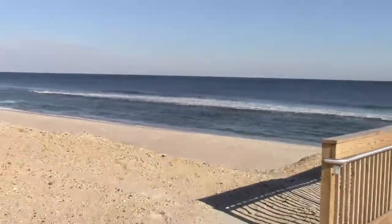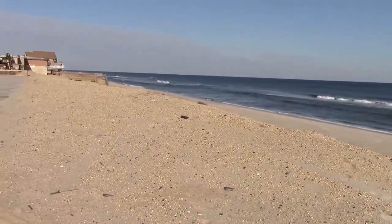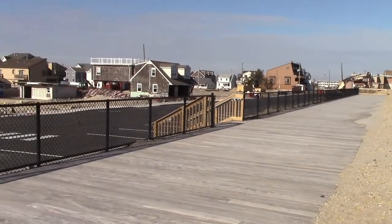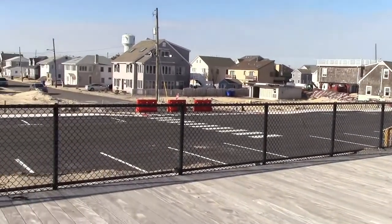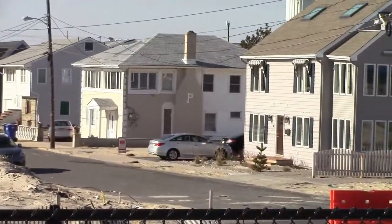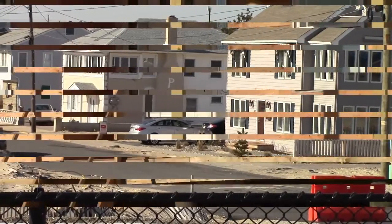We're on the boardwalk here in Ortley Beach. As I pan back you can see the beach, the dunes, the rebuilt boardwalk, Ocean Avenue which has been rebuilt, repaved, and restriped. And the property that is for sale is in between those two homes right there. So you can see just how close you are to the ocean.